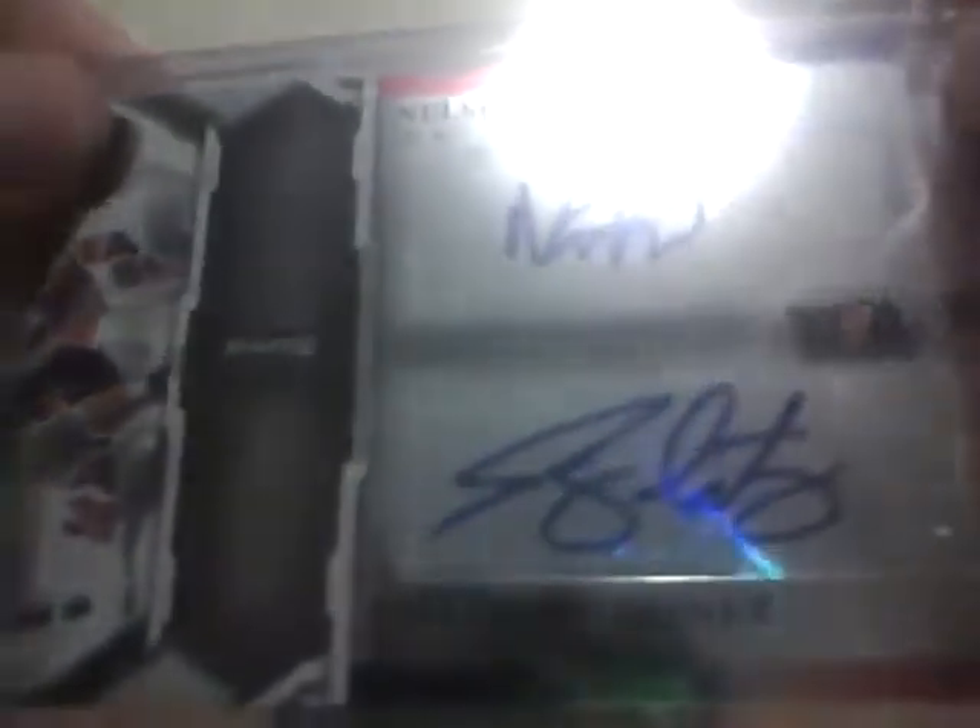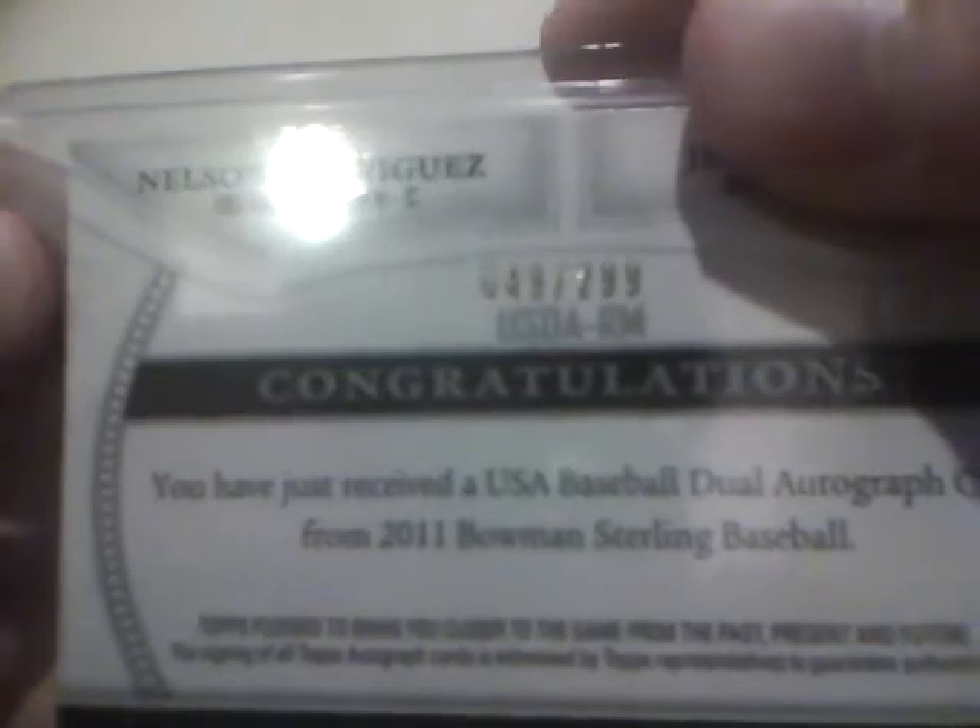I also got some USA cards but I didn't think they were showing. Next, notable prospects: Zach Lee is back on the Bowman Sterling — he had a 2010 auto. CJ Krohn, Angels. Michael Fulmer Mets refractor version numbered 2 of 199. The dual USA auto was of Nelson Rodriguez and Jeremy Martinez numbered 49 out of 299.